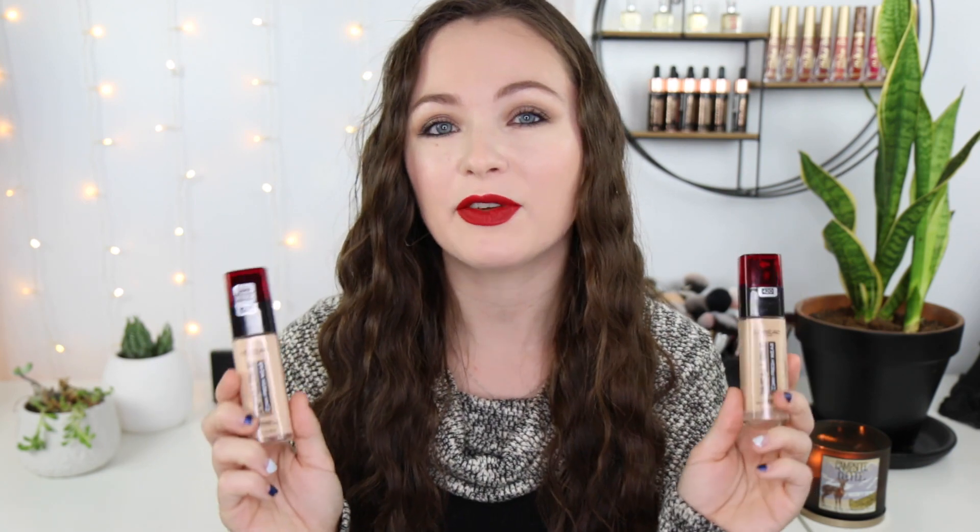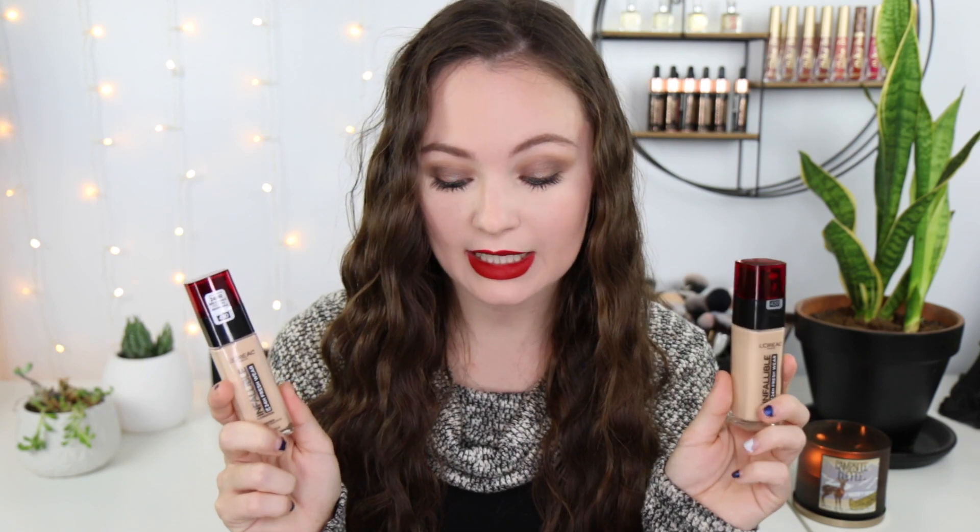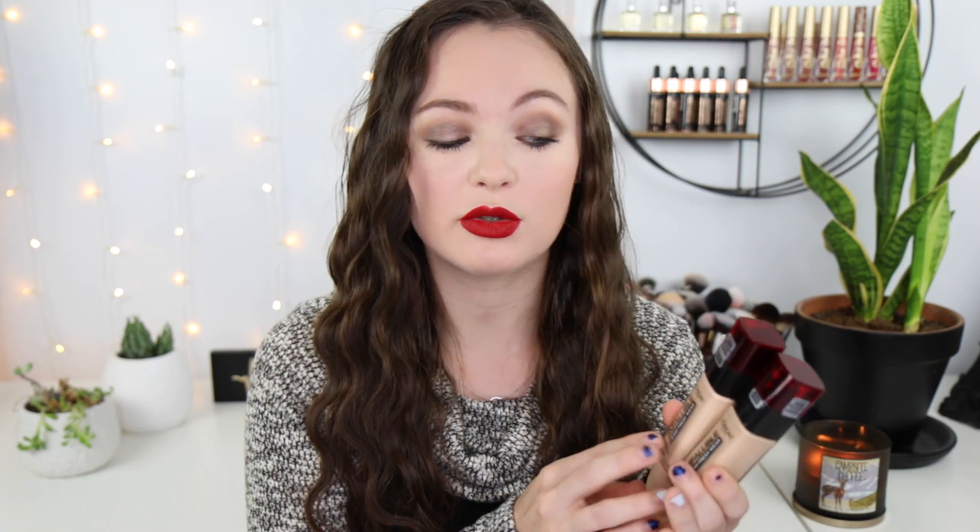Next we're jumping to a drugstore one — this is the L'Oreal Up to 24 Hour Fresh Wear Foundation. L'Oreal is such a great drugstore brand. This is $14.99 and it comes in 40 shades. This is more of a medium coverage and it does feel more present on the skin than the NARS — I can definitely feel it on my face, though it's not heavy. It's not very buildable either; when I try to build coverage over my acne the coverage just stays the same.